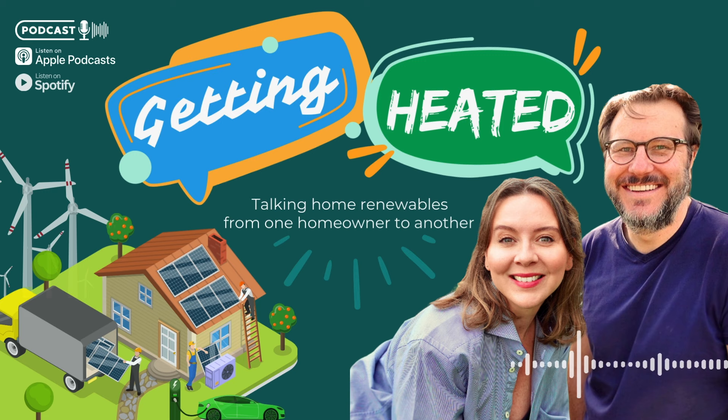Thanks once again to Heatable for sponsoring this episode. If you're considering solar panels or battery storage, definitely check them out. Solar, battery, and a heat pump really is a marriage made in heaven — they work fantastically well together, and I think nearly all homes should have solar. If your budget can stretch to it when having a heat pump installed, I would definitely think about putting both in together. Thanks very much for listening, I hope you have a great day and are nice and warm wherever you are. We'll see you in the next episode of Getting Heated.